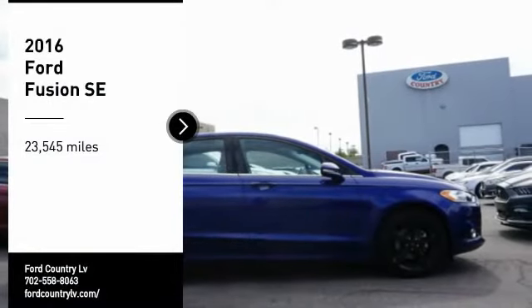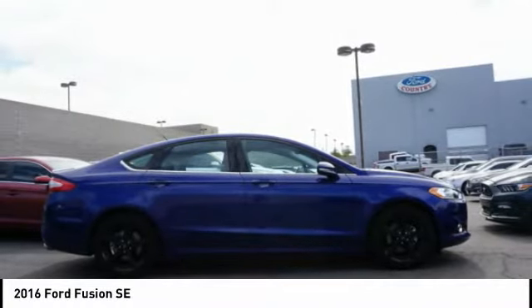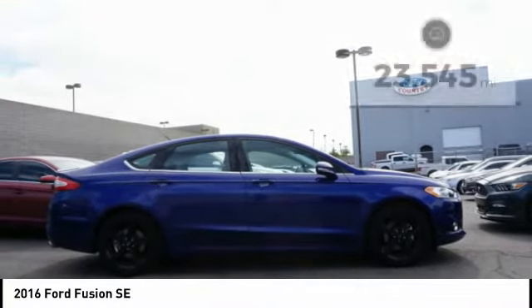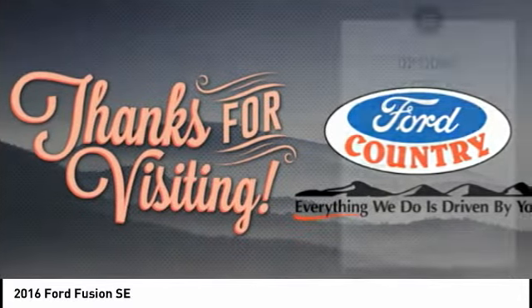Take a ride in a 2016 Fusion. You can have both impressive power and great economy in a Fusion. This vehicle has less than 25,000 miles. Here are some of this vehicle's great options.